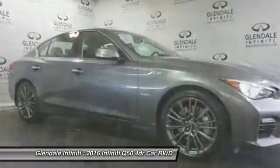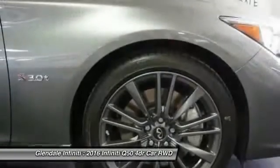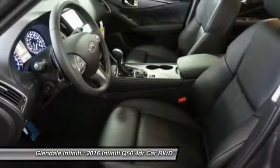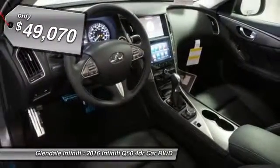The breathtaking performance of Infiniti's Q50 engine leaves nothing to be desired. The engine block is crafted out of aluminum alloy to help reduce weight and increase responsiveness, giving you incredible power and a truly thrilling drive, and is priced below $50,000.